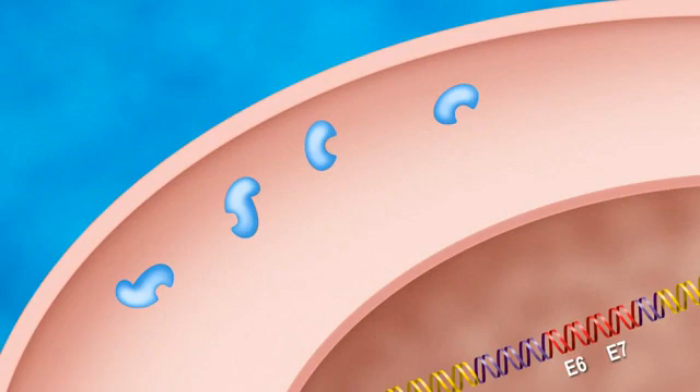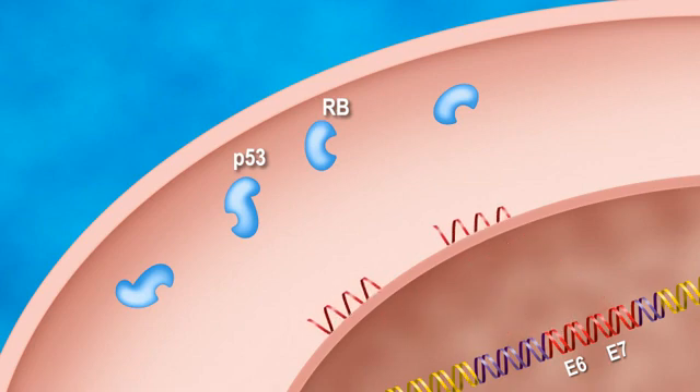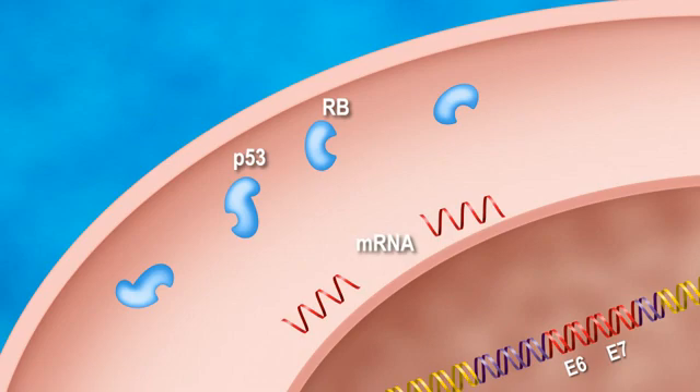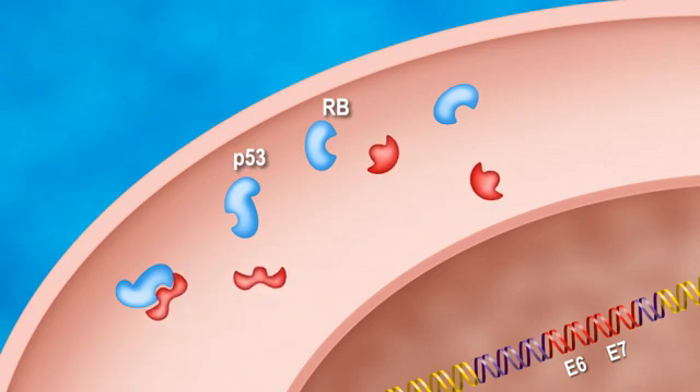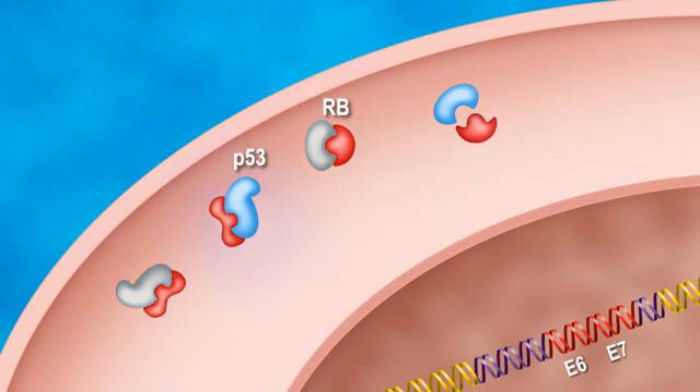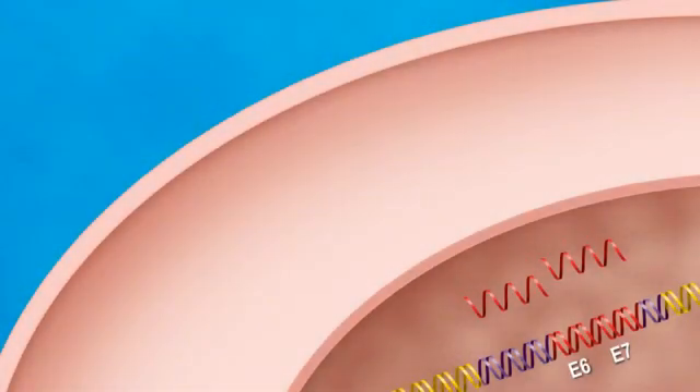The tumor suppressor genes P53 and RB exist as proteins in the cytoplasm. When the E6-E7 mRNA is made following the deletion of E2, they are made into proteins which bind to P53 and RB and inactivate their tumor suppressor functions. Cellular transformation ensues, leading in many cases to cervical cancer. The overexpression of E6 and E7 inside the cell is the basis for the HPV Oncotect assay.